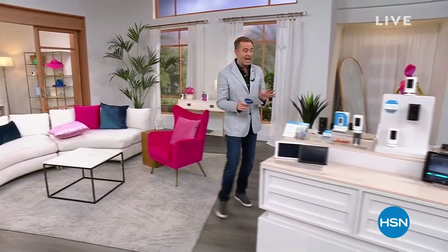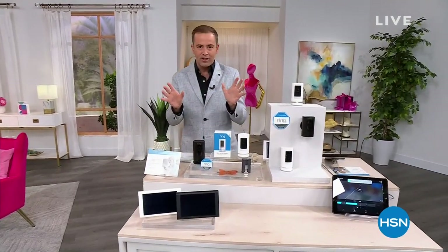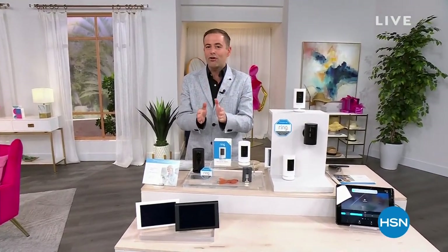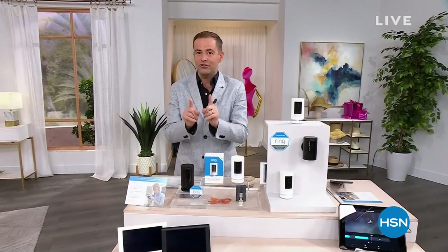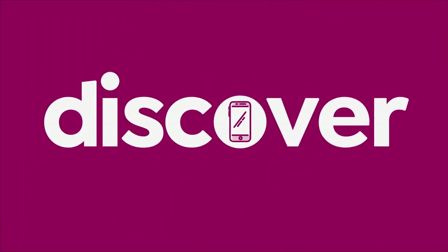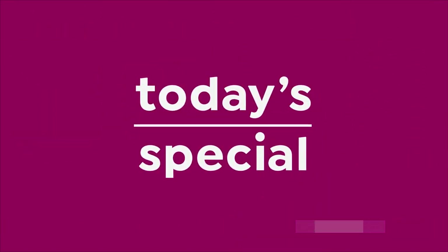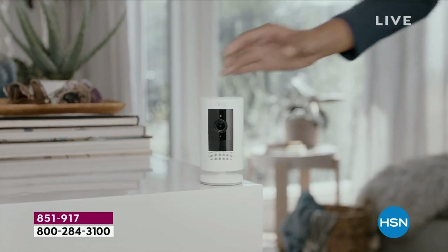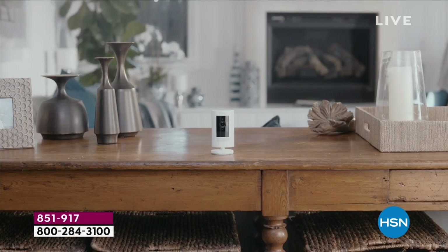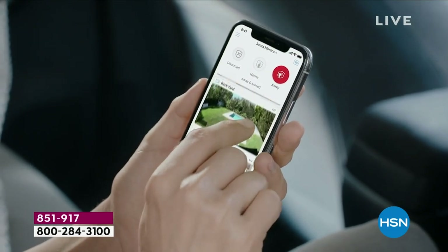Big news, huge news — Ring is here with the biggest offer they've ever done. We are nearly sold through the majority, but there's enough for us tonight. I want to show you our Ring today's special. We're really excited. Never before have we been not only so competitive, but so amazingly versatile with our options.